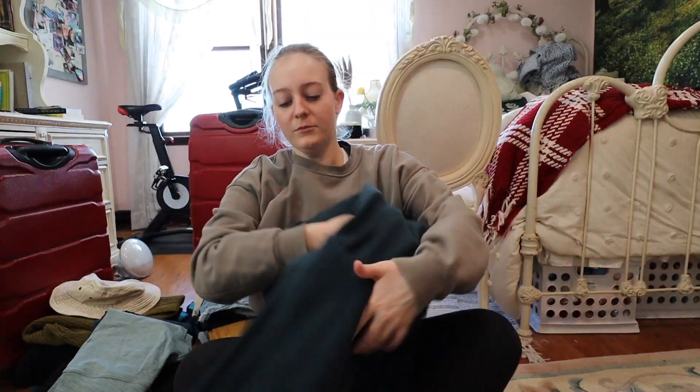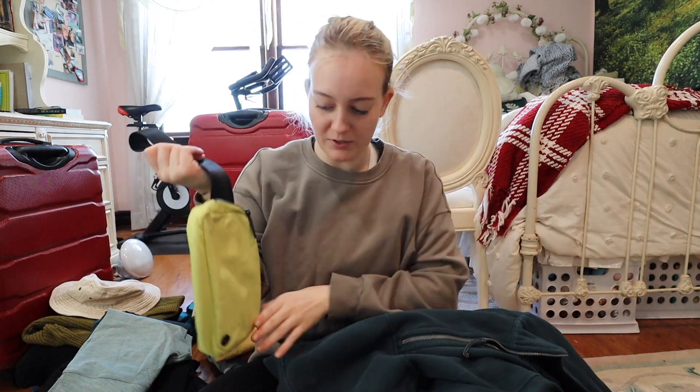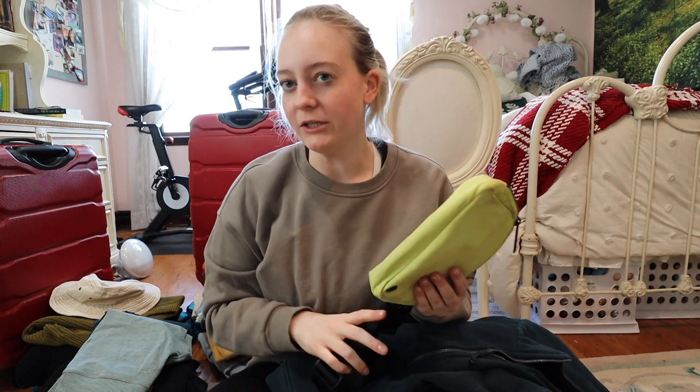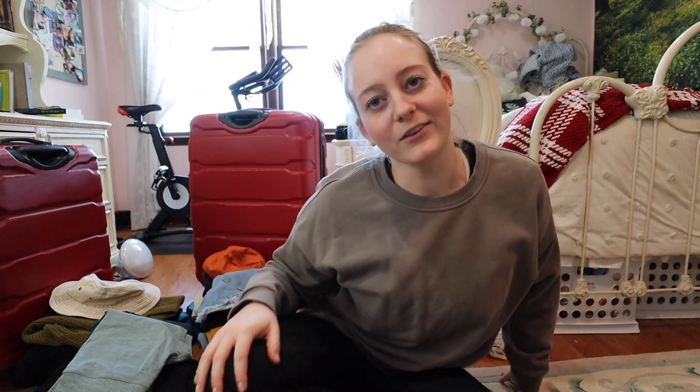I'm also bringing the crossbody that I showed in the last video — I kind of already started packing that one. I'm also bringing my Scuba Oversized Half-Zip that I always wear, and this belt bag — kind of dirty but they are so handy. I'll probably just use it for traveling; it's so convenient for boarding pass, phone, everything together. To preface: I'm going for probably five or six months before I come back home, and I'll be living in Australia at least for the year — until early next year — while I figure out what I'm doing with my doctorate.